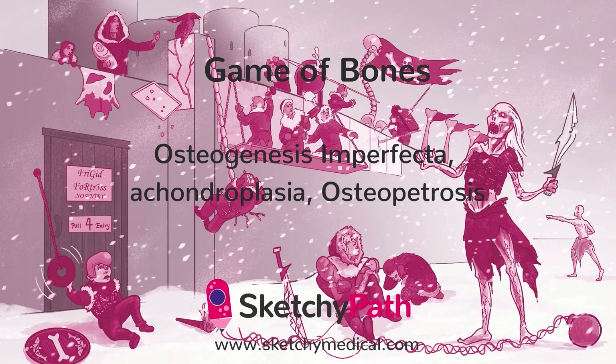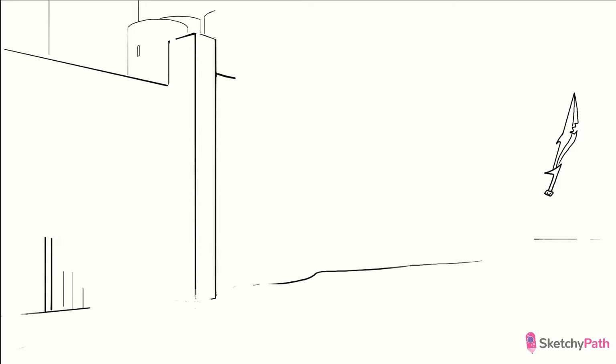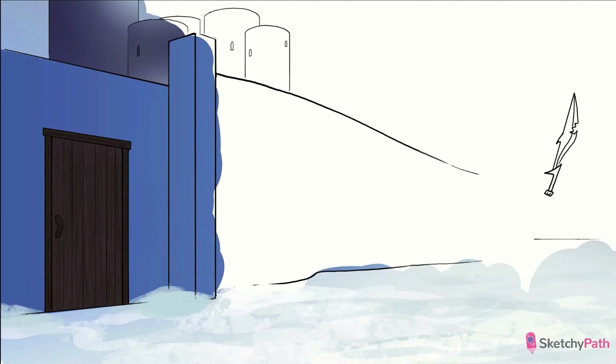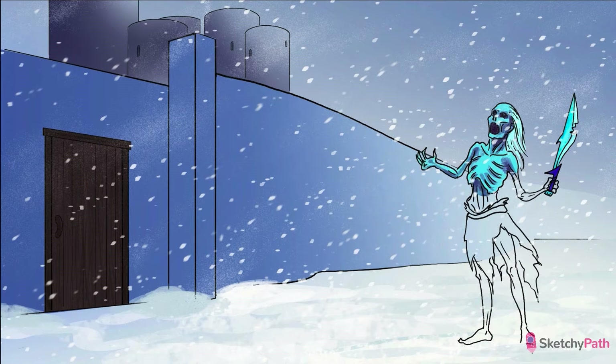In this sketch we'll be covering a few congenital bone disorders involving either defective bone formation or bone maintenance, and it'll all be taking place at the bone wall. Most people assume that the bone is a static, lifeless, boring structure, but life out here at the wall can be kind of exciting at times. Some days are spent building the wall, starting with the cartilage matrix followed by ossification. Gotta maintain the wall too — osteoblasts and osteoclasts working in concert in a state of constant turnover. Okay fine, life out here sucks.